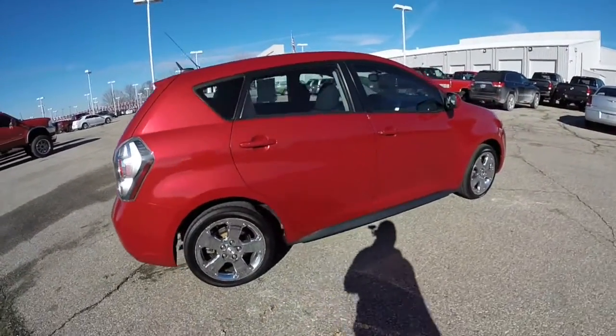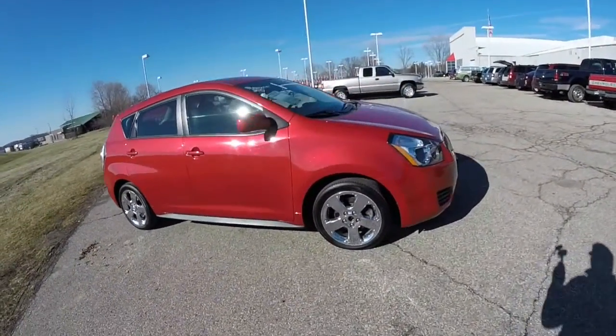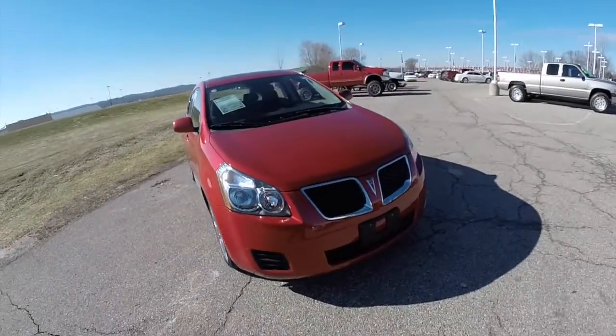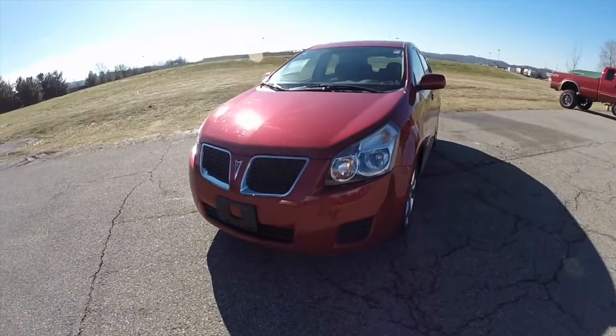This does conclude our quick walk around look at this 2009 Pontiac Vibe. If you have any questions or would like to see this vehicle, please contact our showroom and one of our friendly sales staff will be more than happy to answer any questions you may have. And as always, thanks for watching.